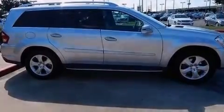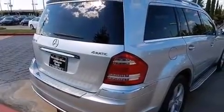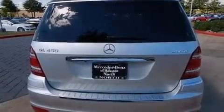Its top features include a sunroof, heated seats, a double wishbone independent front suspension, the pre-safe collision mitigation system, traction control and stability control systems.